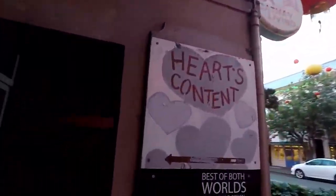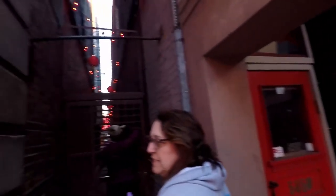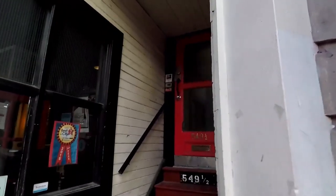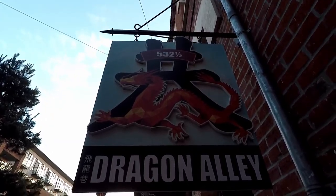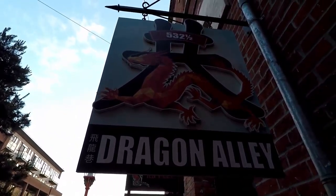Someone didn't say sorry! There's this place called Heart's Content, Fan Tan Alley. And there's 549 and a half — 532 and a half — Dragon Alley. It's a cool dragon.